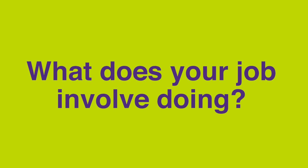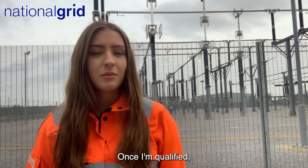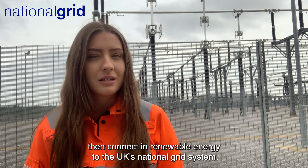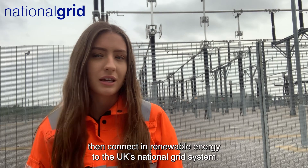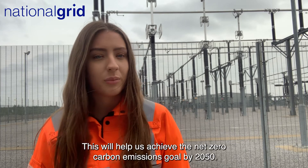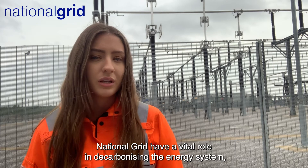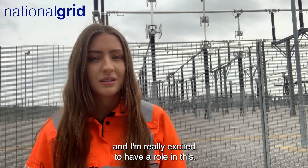My name is Jade Kimpton and I'm an apprentice substation engineer at National Grid. Once I'm qualified I'll be commissioning and maintaining new equipment on the substation. These substations will then connect renewable energy to the UK's National Grid system. This will help us to achieve the net zero carbon emissions goal by 2050. National Grid have a vital role in decarbonising the energy system and I'm really excited to have a role in this.